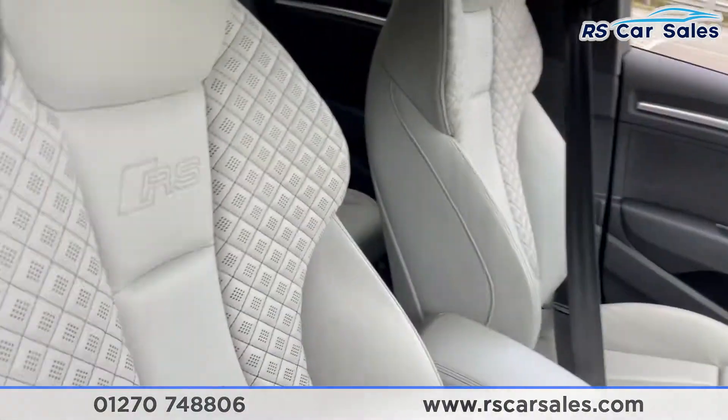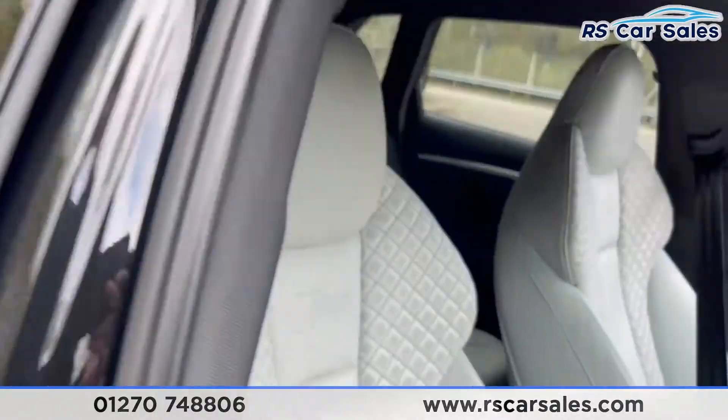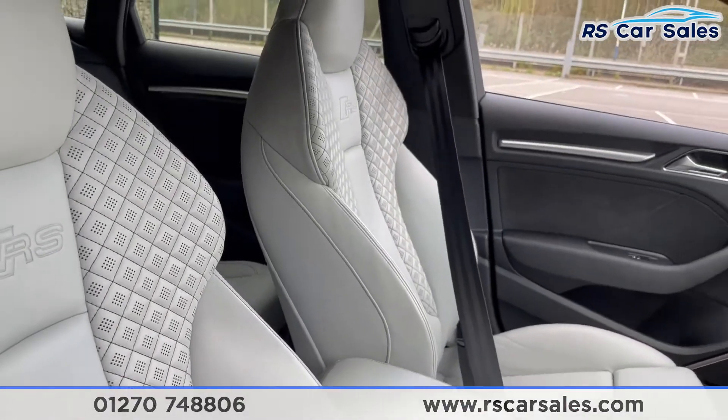Going to the front, you can see we have these sports seats in the front and again they're in fine Napa leather, with RS stitching up there as well. Both driver and passenger seats are also heated.